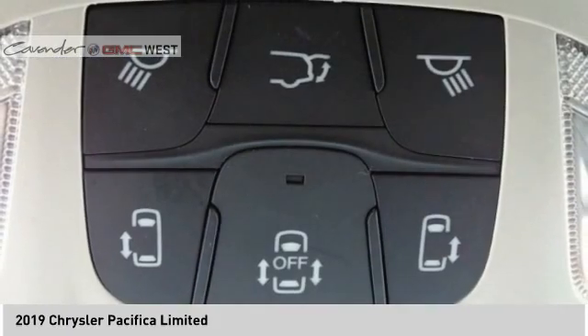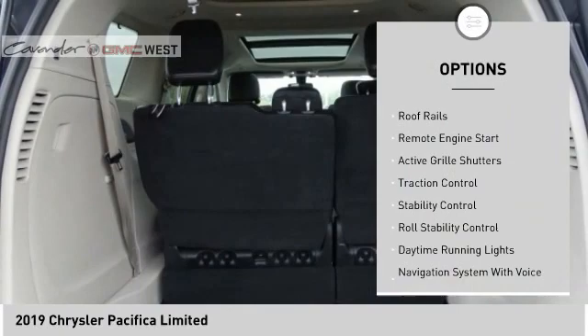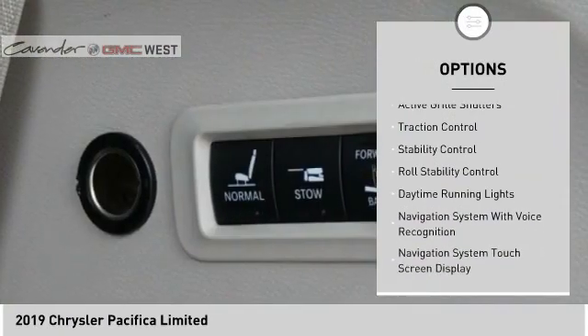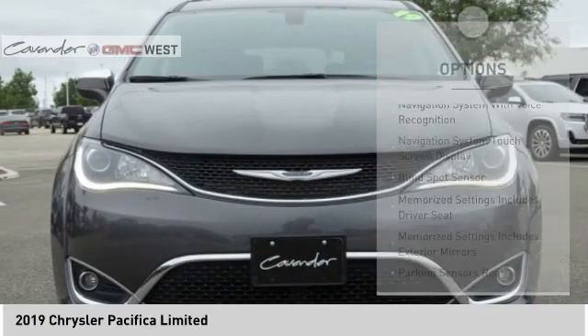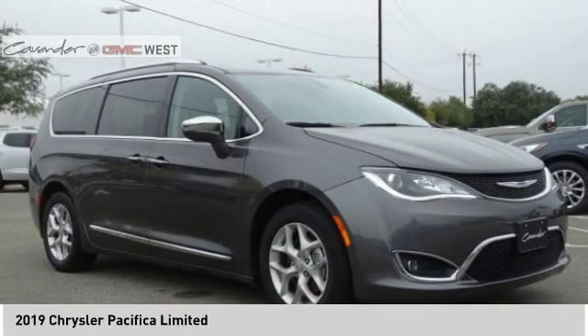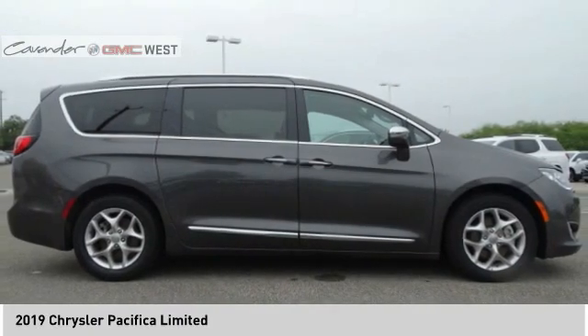Here are some of this vehicle's great options: power windows with safety reverse, touring suspension, emergency braking preparation, roof rails, remote engine start, active grille shutters, traction control, stability control, roll stability control, and daytime running lights. Come see the car for yourself.